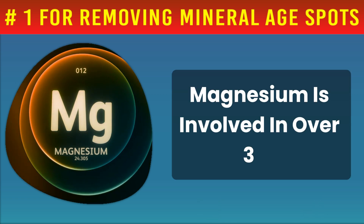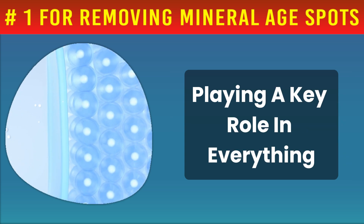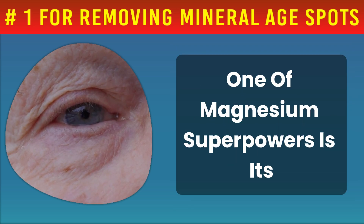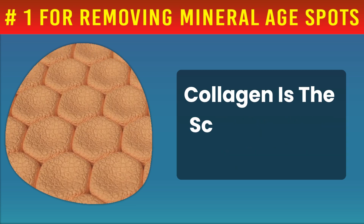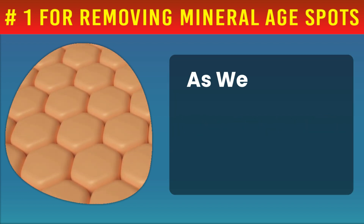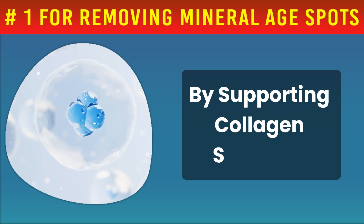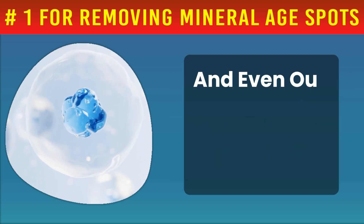Magnesium is involved in over 300 biochemical reactions in the body, playing a key role in everything from our immune response to muscle function, and yes, the health and appearance of our skin. One of magnesium's superpowers is its ability to enhance skin hydration and promote collagen production. Collagen is the scaffolding of our skin, keeping it supple, firm, and elastic. As we age, our natural collagen production wanes, leading to more noticeable wrinkles and uneven skin tone. By supporting collagen synthesis, magnesium can help slow these signs of aging and even out skin pigmentation.